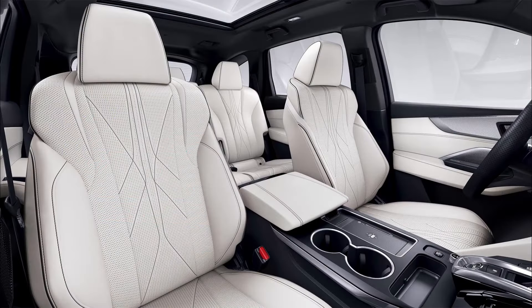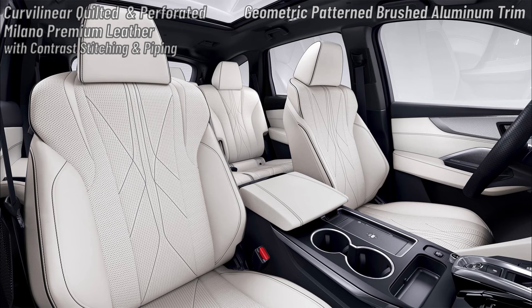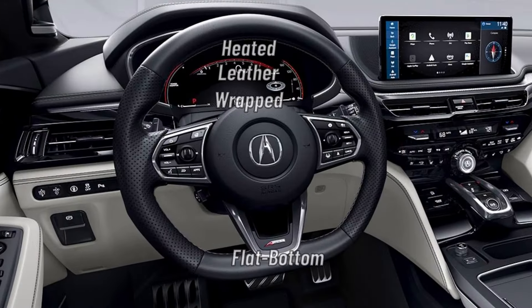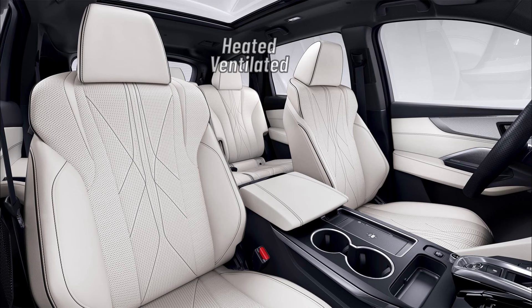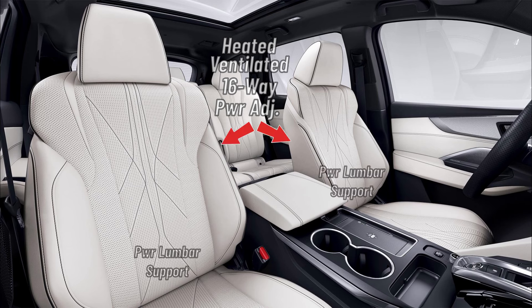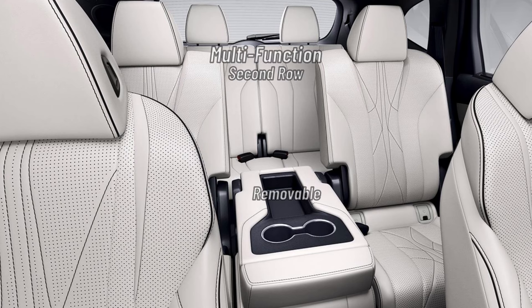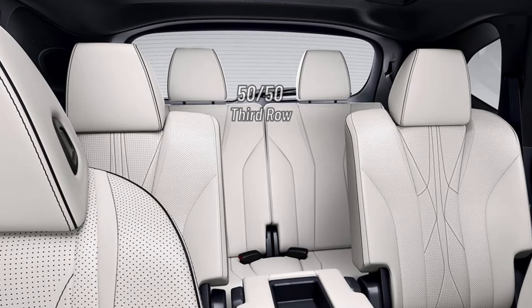The interior of the MDX A-Spec Advance gets sport seats with curvilinear quilted and perforated Milano Premium leather with contrast stitching and piping. Geometric pattern brushed aluminum trim is also added. The driver gets a heated leather-wrapped flat bottom sport steering wheel with stainless steel footrest and sport pedals. The driver and passenger each get heated and ventilated 16-way power seats with power lumbar, thigh extension, side bolsters, and 9-way massage function. First row seats also get 3-position seat memory. The multi-function second row with removable middle seat includes heated outboard 4-way manual seats, and the third row is a 50-50 split bench seat.